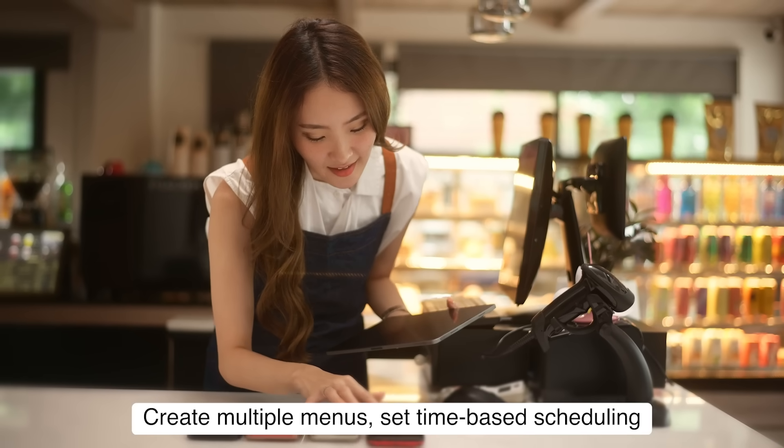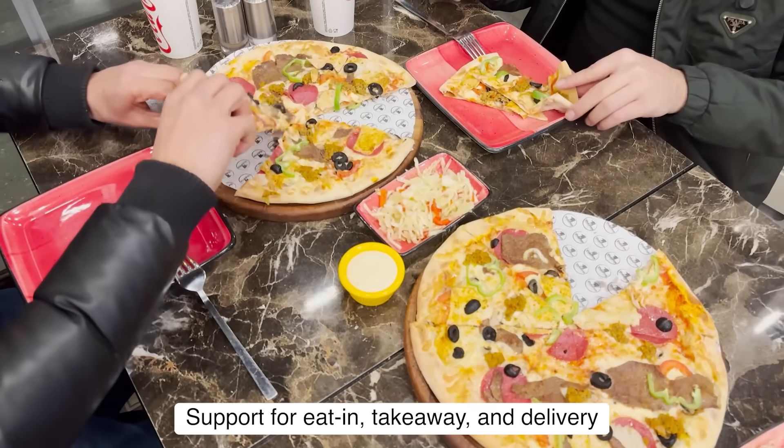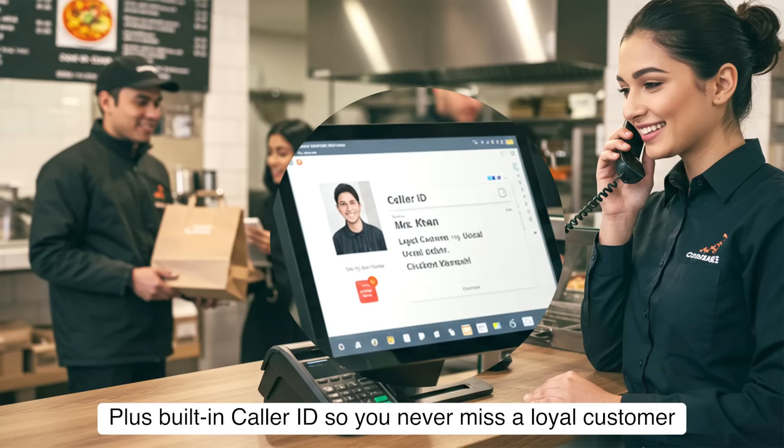Create multiple menus, set time-based scheduling, with support for eat-in, takeaway, and delivery, plus built-in caller ID so you never miss a loyal customer.